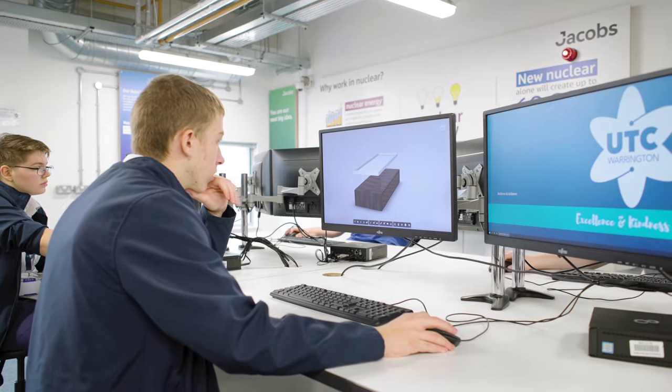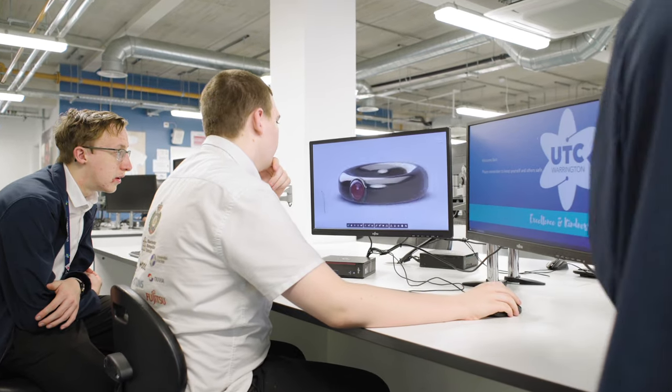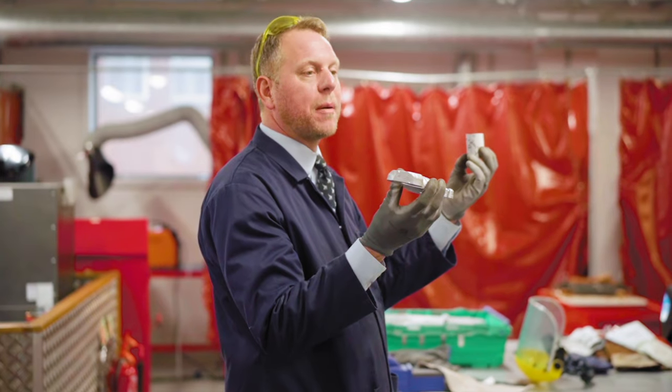Key Stage 4 is all about the BTEC Tech Award. The course involves students learning about different types of engineering sectors to help them choose the correct pathway for them. It also has design elements, so they'll learn how to do a design, convert that into a CAD drawing, and then take those CAD drawings to the workshop to create a product.